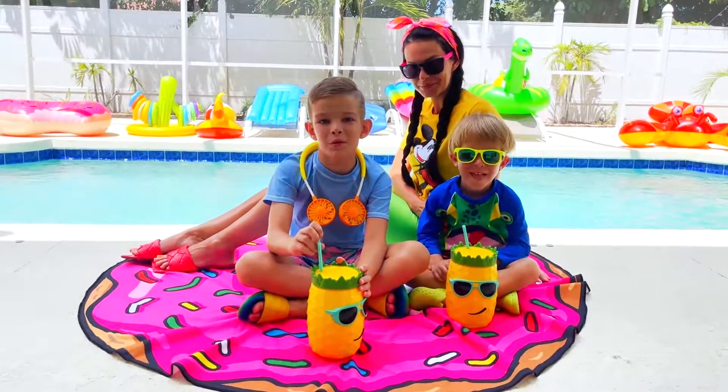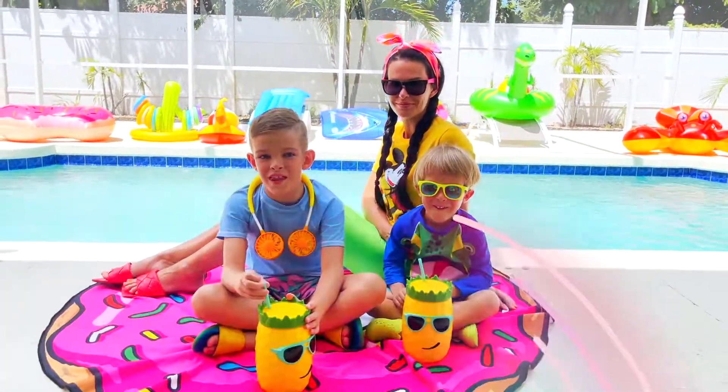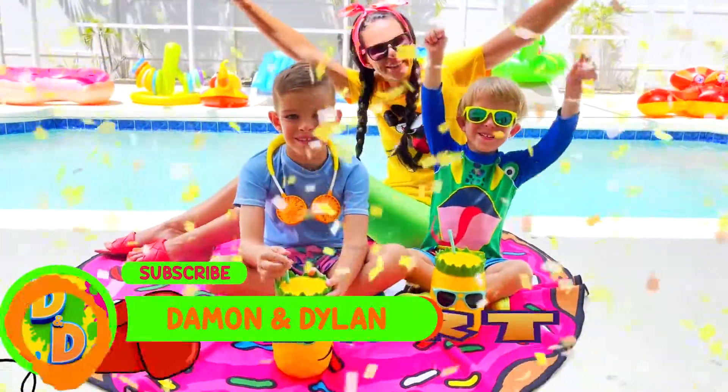Hi guys! Today we will do a sink or float challenge. Let's start!